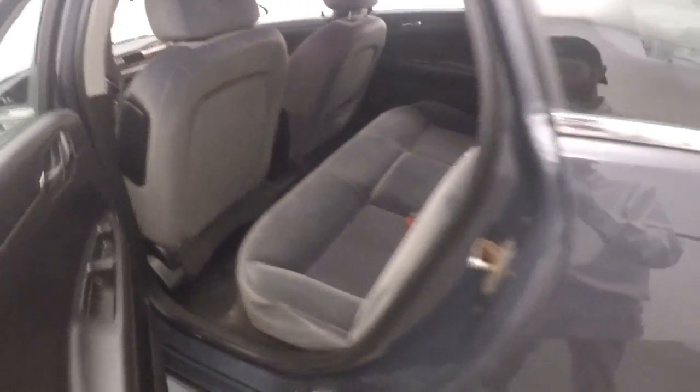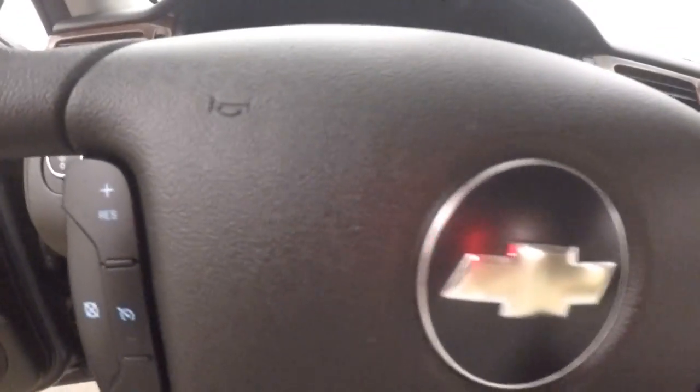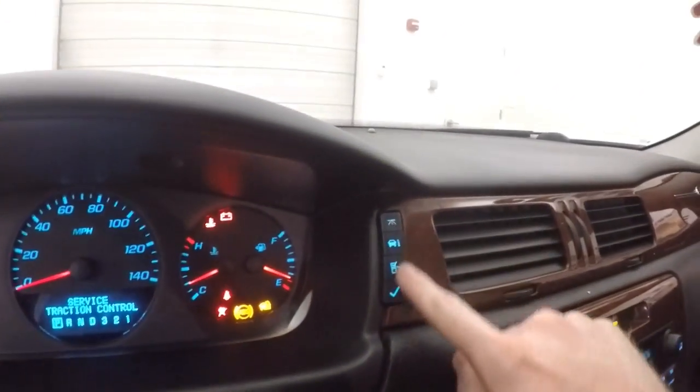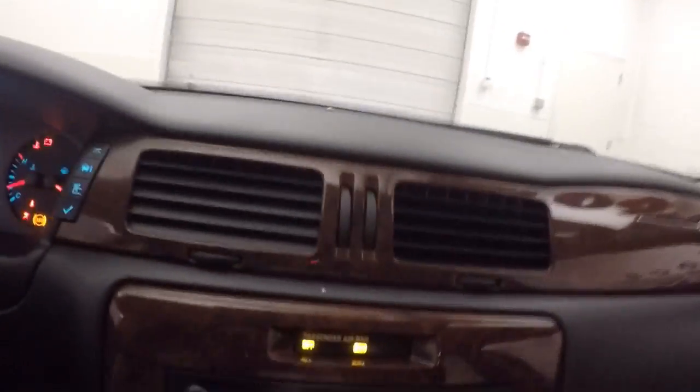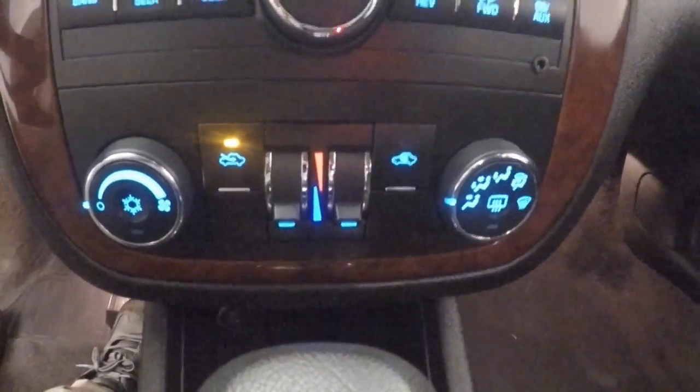Materials are in good shape. Plenty of room for your passengers, nice and comfortable. Linear controls on the door, power slash manual seat, cruise control on the steering wheel. Got all your information and menu buttons right here, stereo control, dual climate control. It's remote start capable.